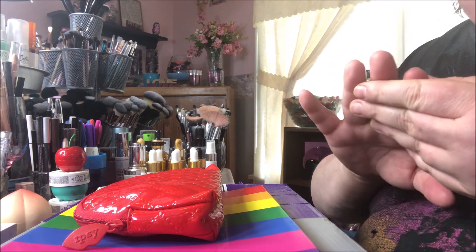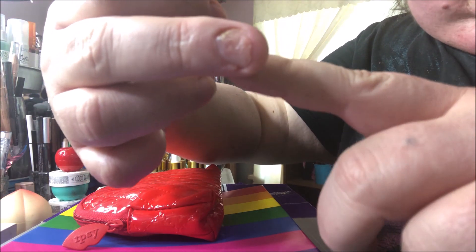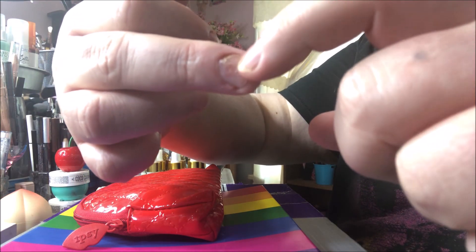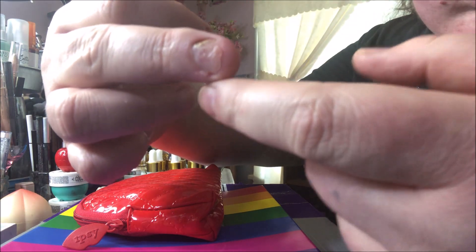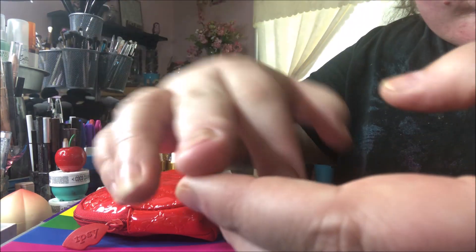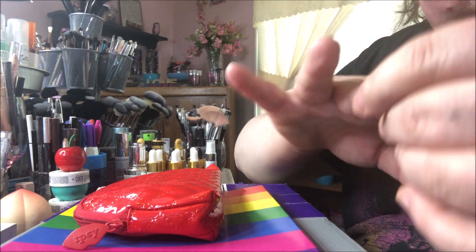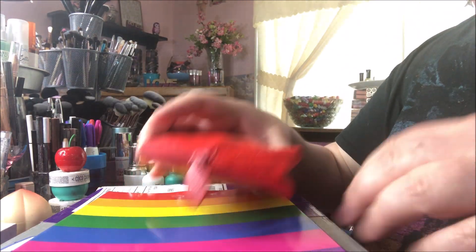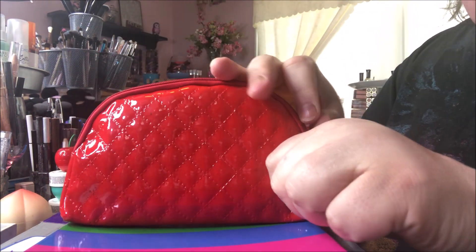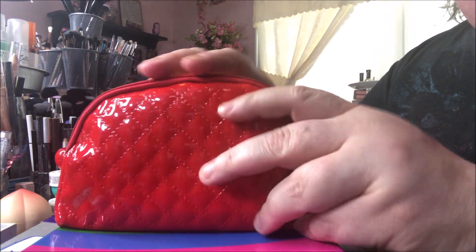I'm super excited to show y'all what I got. I wanted to say I'm not flipping y'all off — ignore this nail. I don't know what happened, but it had some weird discoloration and then all the top layer peeled off, and it's super sore. I don't know if it's a nail fungus or what, but it's going to look like that for quite some time.